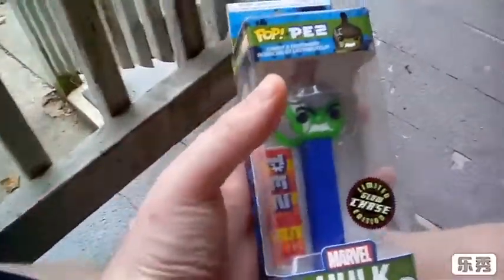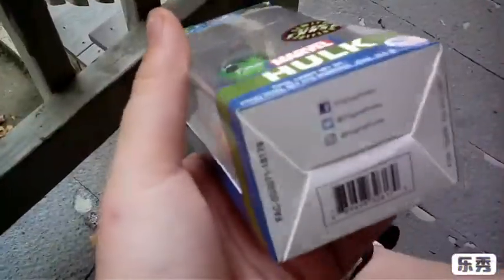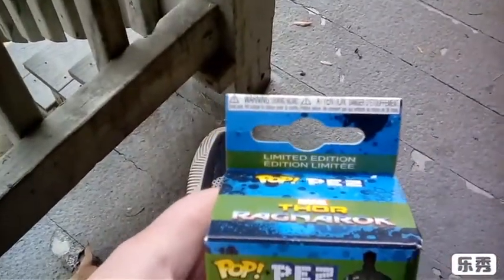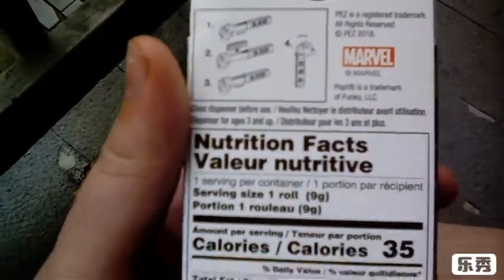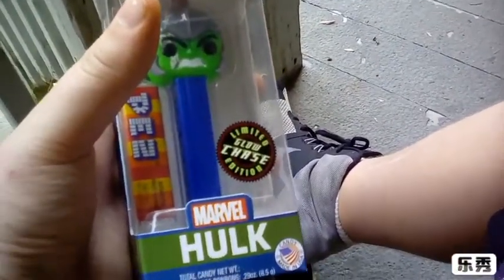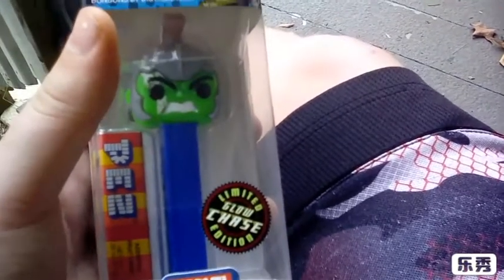Sorry for the noise in the background, we're outside filming. But this is what we got today: the Hulk Pez. It's pretty cool — that's it right down there. Pretty cool. At the top of the box it says limited edition. I didn't get the Black Manta because I really didn't want it, but I am going to try to get that next time I go, because my dad's going to try to get it too. Oh my god, this is awesome.